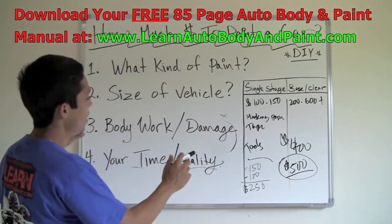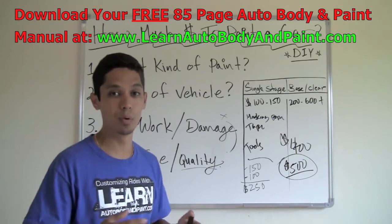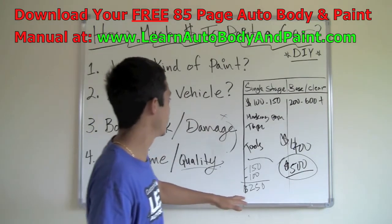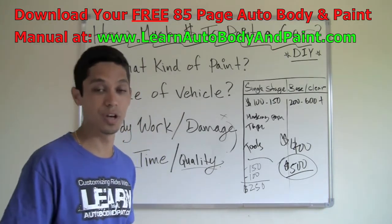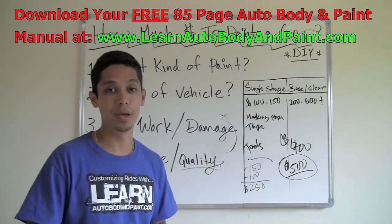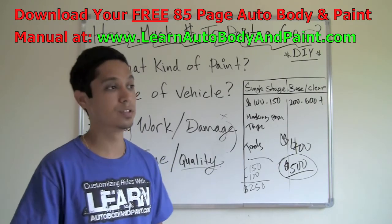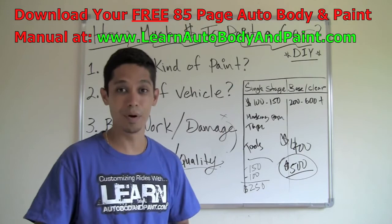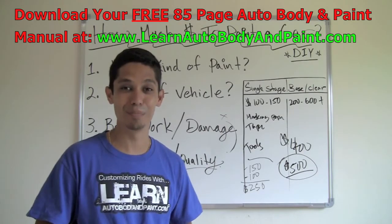So this is basically how much it's going to cost you by doing it yourself — putting all the labor work in, doing it yourself material-wise for painting a car. I hope you enjoyed this presentation. If this is the first time you're watching one of my videos, make sure to go to LearnAutoBodyandPaint.com right now and get your 85-page auto body and paint manual. It's a lot of information about auto body and painting and I think you're going to like it. Rate the video, share it, and I'll see you inside. Bye-bye.